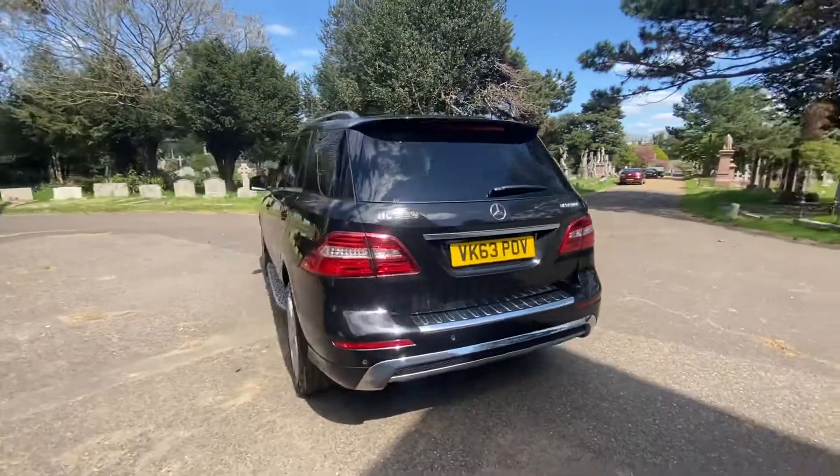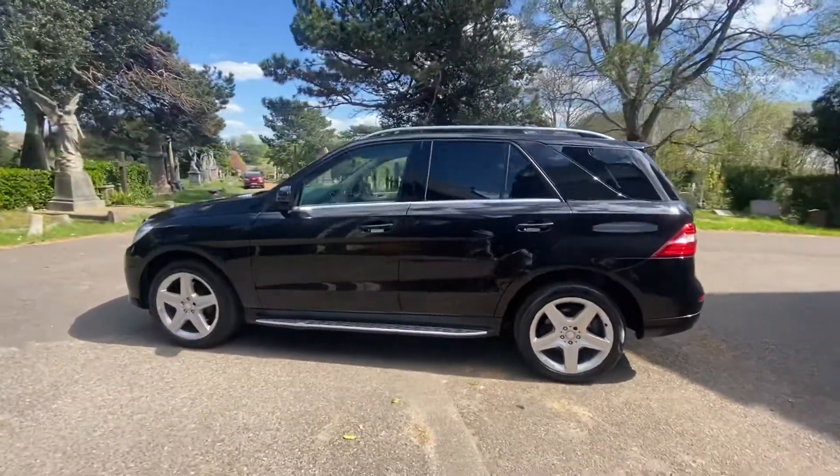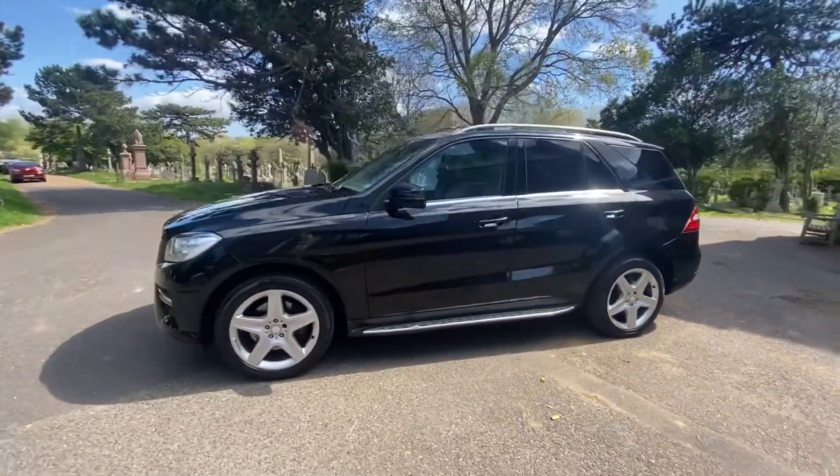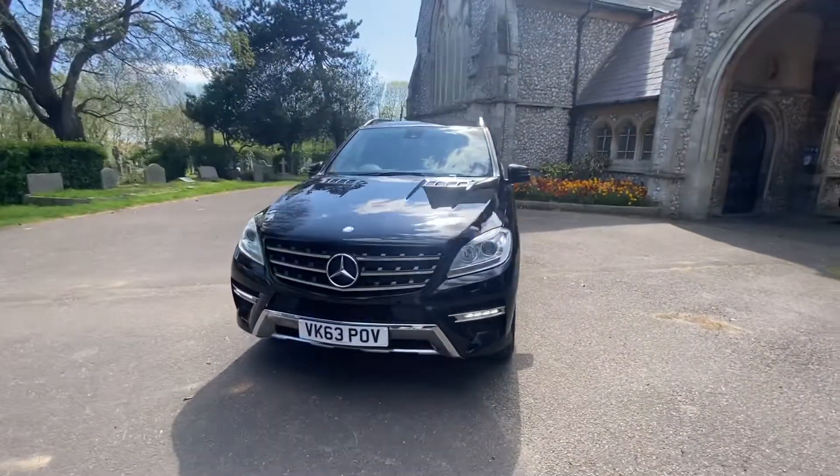It's been serviced based on intervals and has had five in total, with the last to be done before the car leaves us. The car also comes with an April 2023 MOT with all advisories done, and benefits from all four wheels being refurbished.